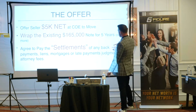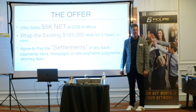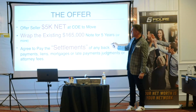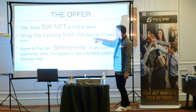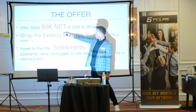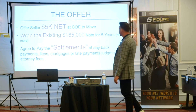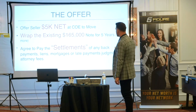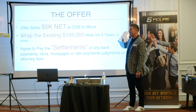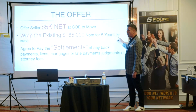Now on the purchase contract, is there any price? There's no price. It's going to say, see addenda. So it's $165,000 less the settlements, plus the $5,000 net — that becomes the price. It's an open-ended price. It depends on the situation. If I'm going to hold it and hang on to it, you can do it to determine the note.